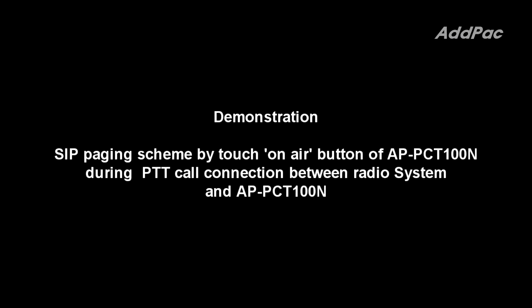This is a demonstration of SIP paging by touching the on-air button of APPCT100N, performing a PTT call connection between the radio system and APPCT100N.